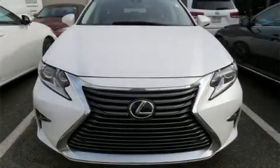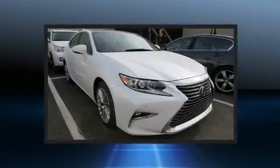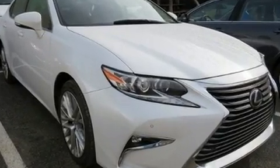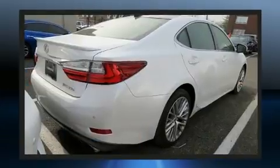Get excited about the 2016 Lexus ES350. This four-door, five-passenger sedan still has fewer than 40,000 miles. Under the hood, you'll find a six-cylinder engine with more than 250 horsepower, providing a spirited yet composed ride and drive.